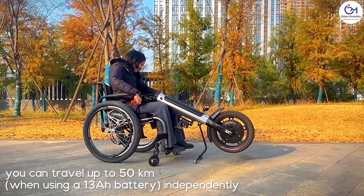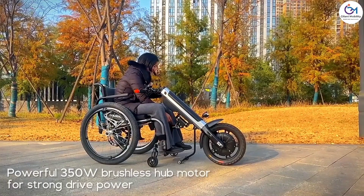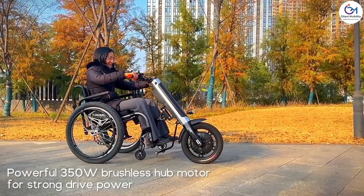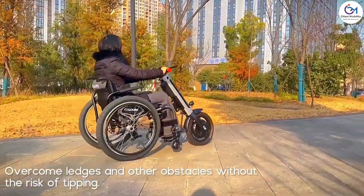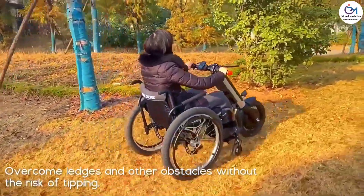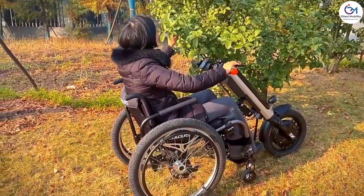Its long-lasting battery ensures that users can travel longer distances without worrying about running out of power. Intuitive handlebar controls make the handbike simple to operate, while safety features like responsive brakes and integrated lights enhance visibility and security. The Gelani Mobility Electric Handbike significantly improves the quality of life for wheelchair users.